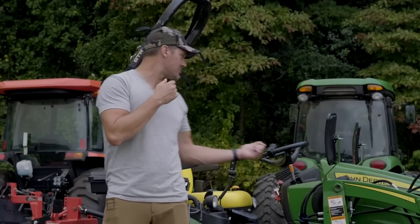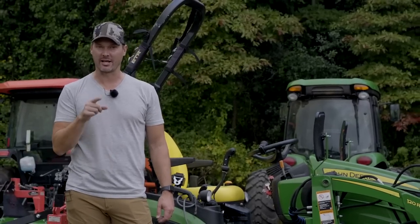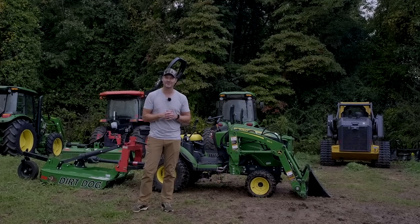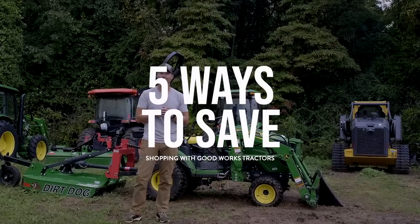We've got an issue with our tractor today, but we've got a discount club member that can help us out. Welcome back to Good Works Tractors. Today we're going to talk about five ways to save money on your next tractor or attachment purchase.